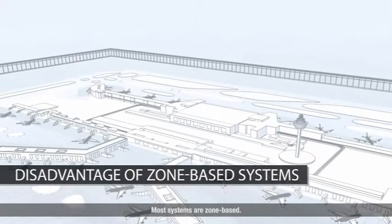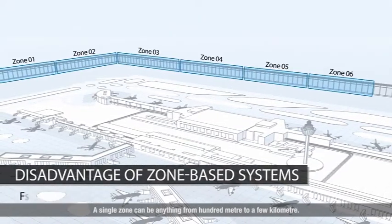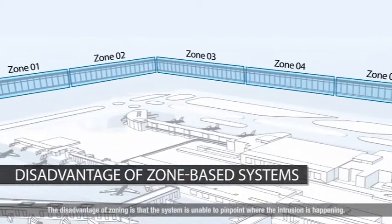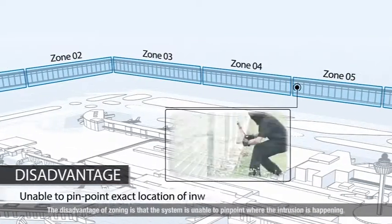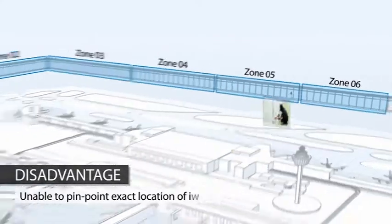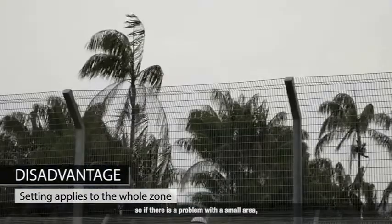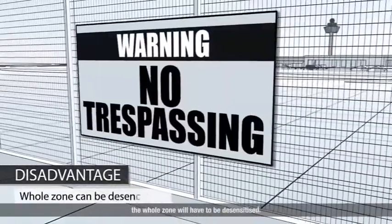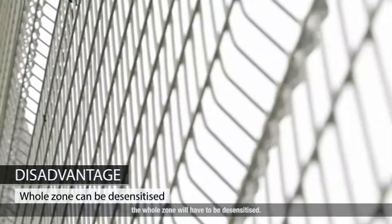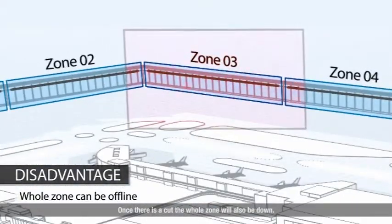Most systems are zone-based. A single zone can be anything from 100 metres to a few kilometres. The disadvantage of zoning is that the system is unable to pinpoint where the intrusion is happening. Every setting made is also applied to the whole zone, so if there is a problem with a small area, the whole zone will have to be desensitised. Once there is a cut, the whole zone will also be down.